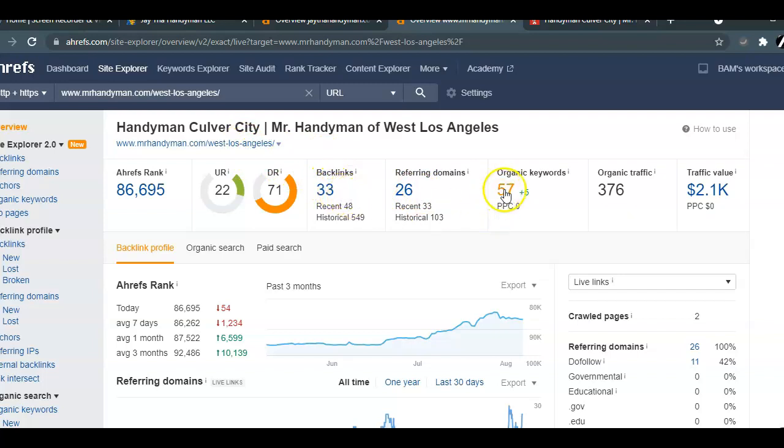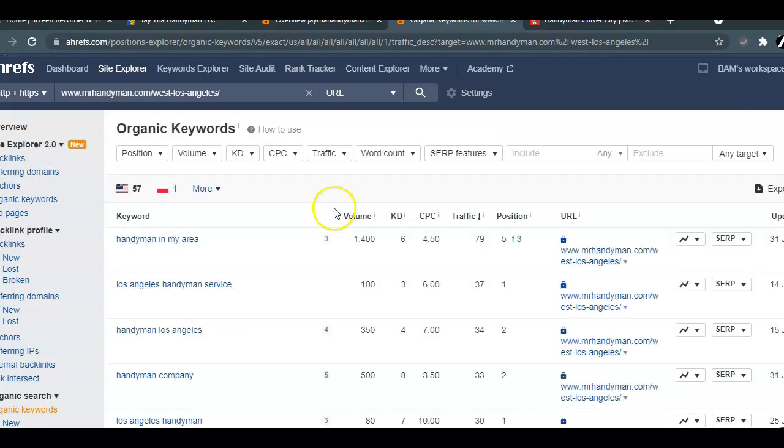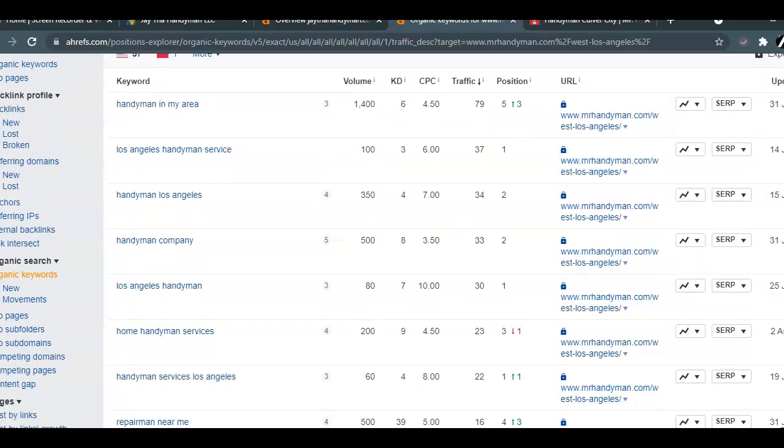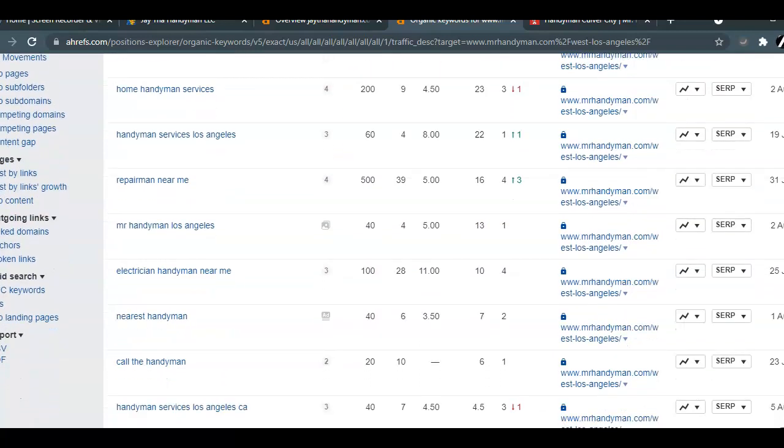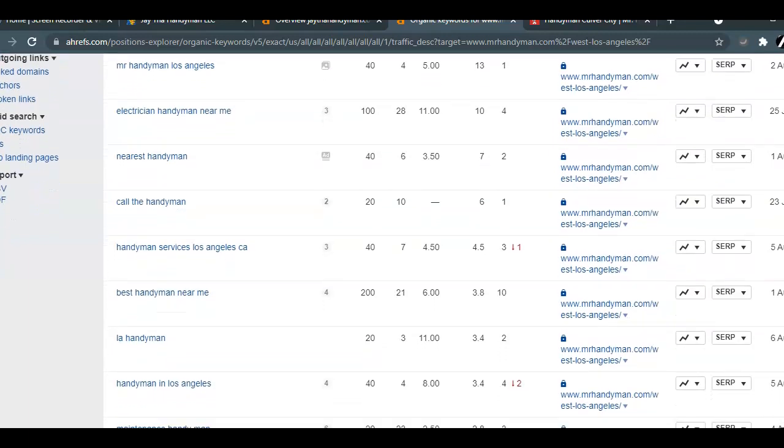Let's take a look at their keywords. Handyman in my area. Los Angeles Handyman Service. Handyman Los Angeles — you can see the search volume here: 500 searches for Handyman Company, 350 a month searching for Handyman Los Angeles. If you scroll down you'll see more keywords that you can implement within your content — like 'Best Handyman near me' with 200 searches a month.